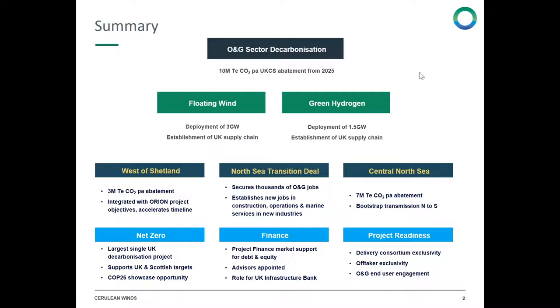We have proposed to both the Scottish and UK governments a scheme that has three gigawatts of floating wind spread over three wind farms, connected with 1.5 gigawatts of green hydrogen onshore — three sites of 500 megawatts each. I'll explain why hydrogen plays such an integral part in the approach.